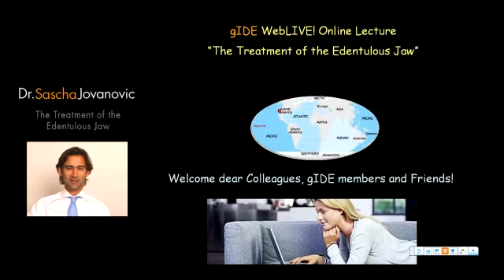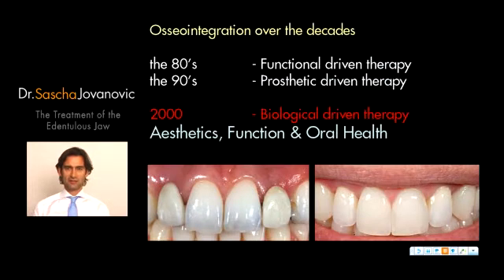Our title for today is the treatment of the edentulous jaw. First of all, let's look at osseointegration and what we have available today when we look at implants.